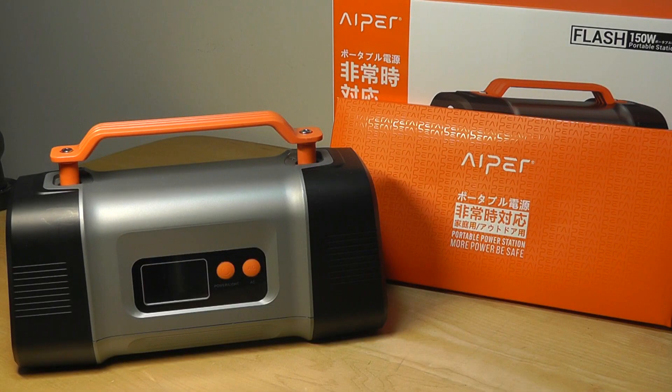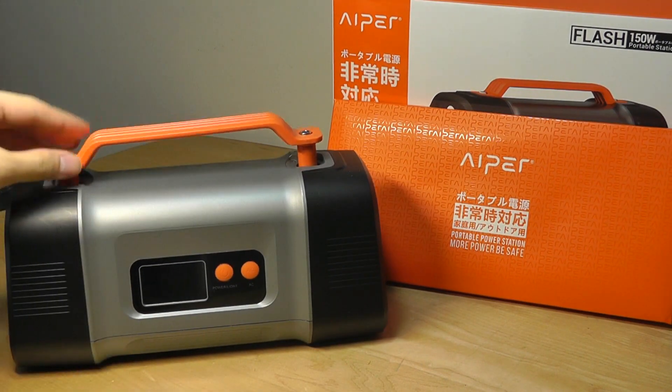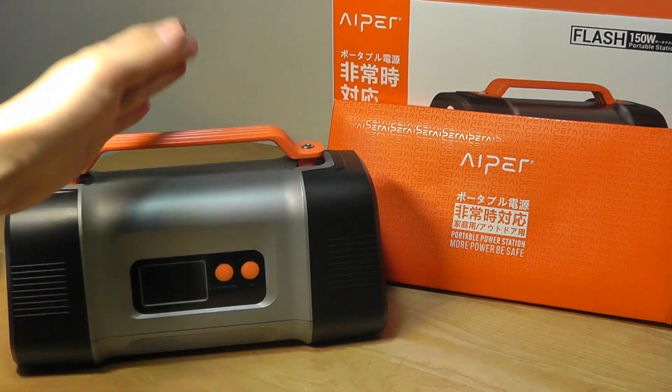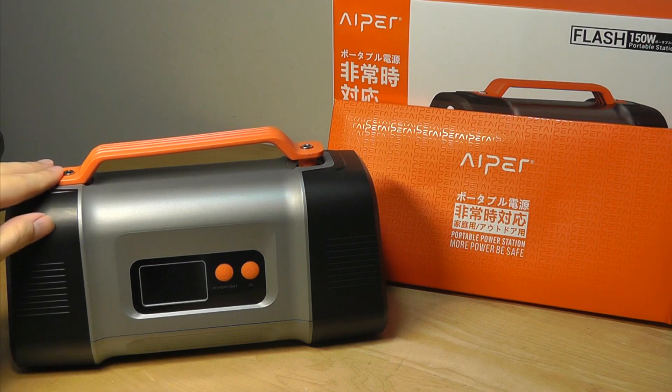On the other hand, it's also not the largest battery I've seen, nor is it a monster to carry around. It's still relatively easy to transport, especially with this built-in handle, which is one of its main selling points, because almost all of the other portable large power banks I've seen don't have this feature built in.